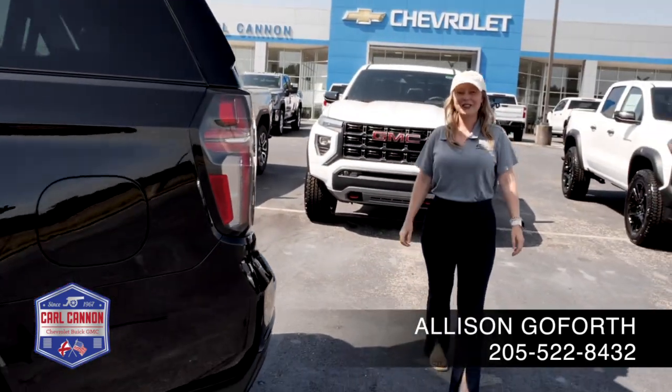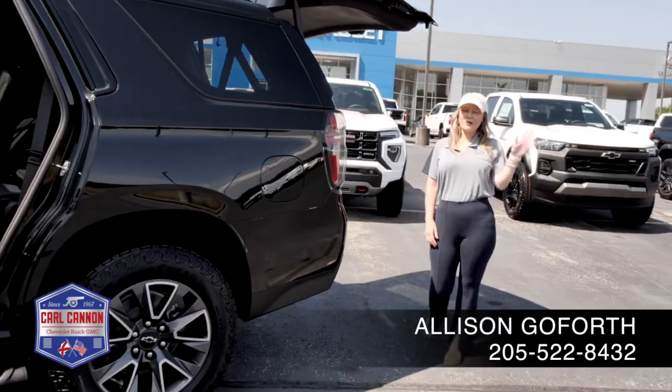It is available — get with me today: 205-522-8432. Thanks for watching and I'll see y'all soon.